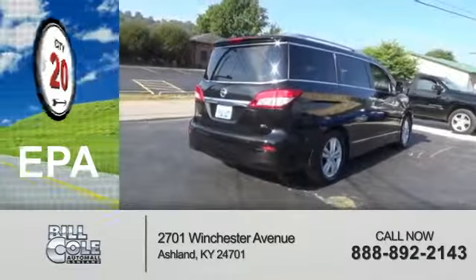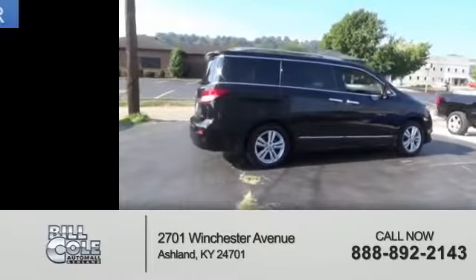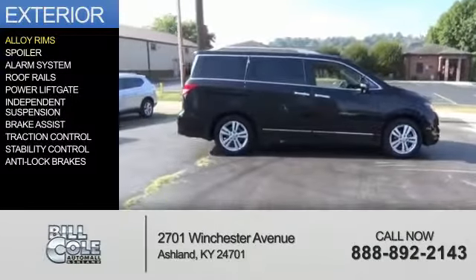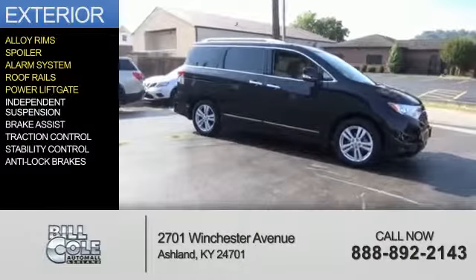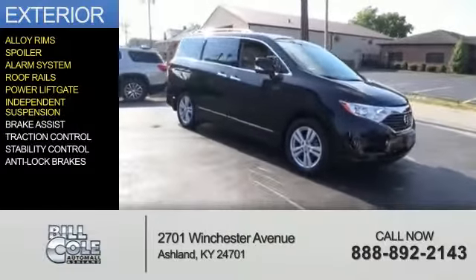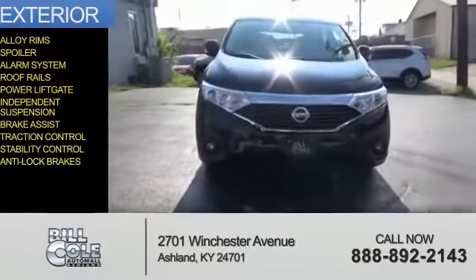Great fuel efficiency saves you money by requiring fewer trips to the gas station. The features include alloy rims, a spoiler, an alarm system, roof rails, a power lift gate, independent suspension, brake assist, traction control, stability control, and anti-lock brakes.